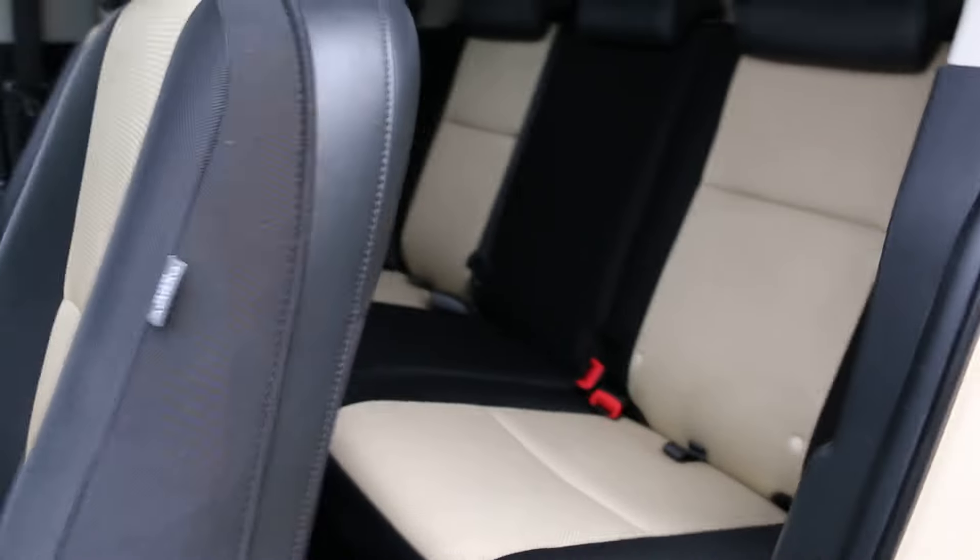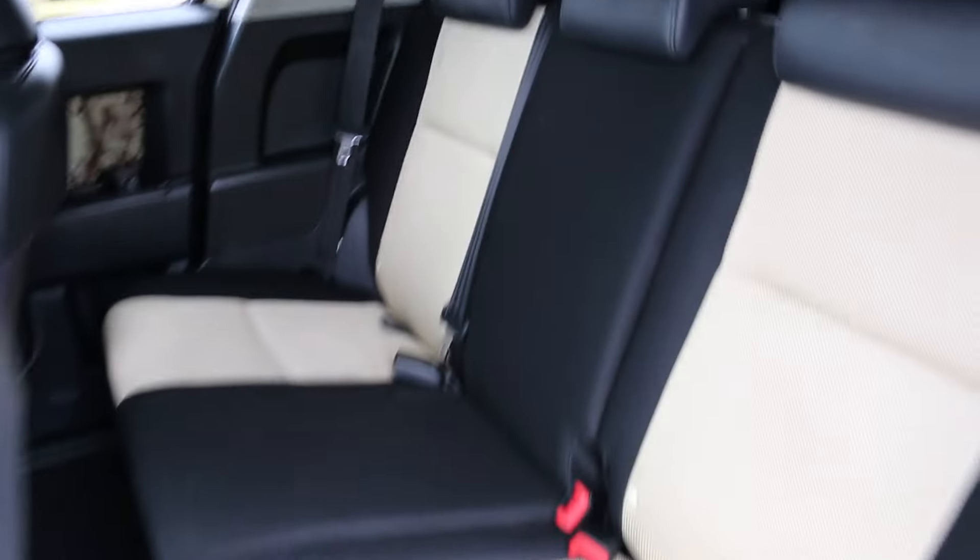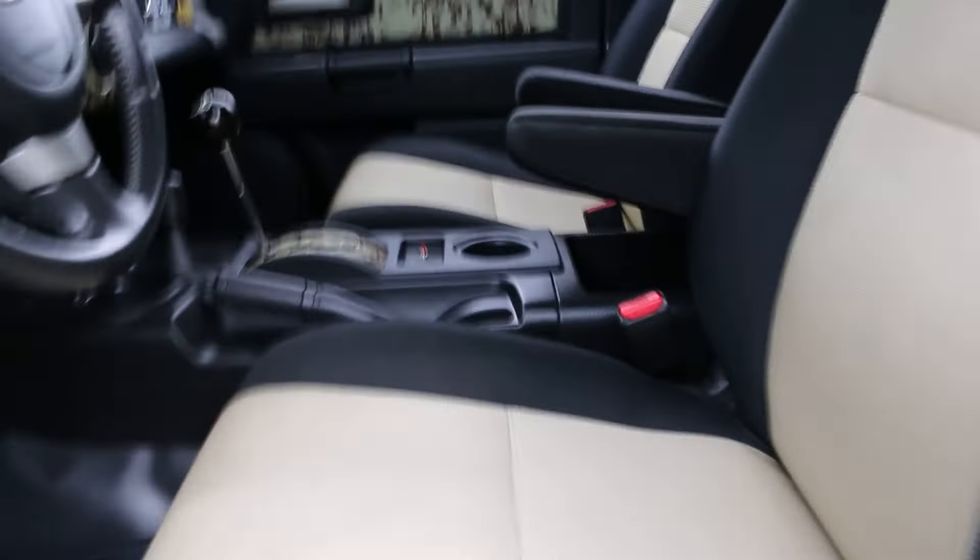Love the suicide doors on this truck — really opens it up nicely. Beautiful back seat. The truck's highly detailed and ready to go.